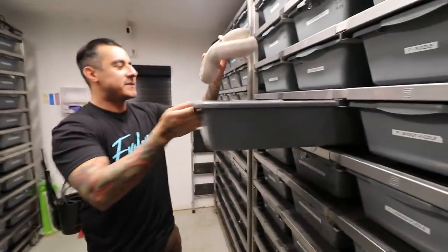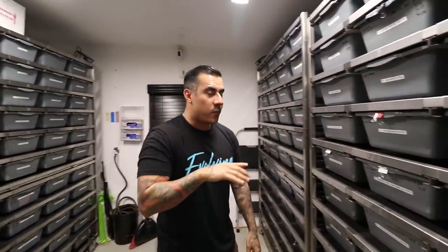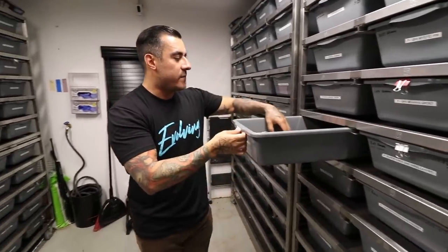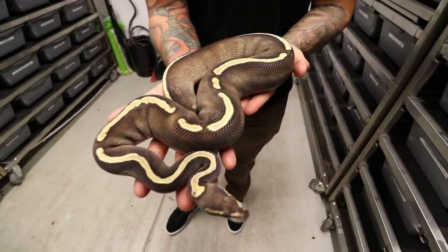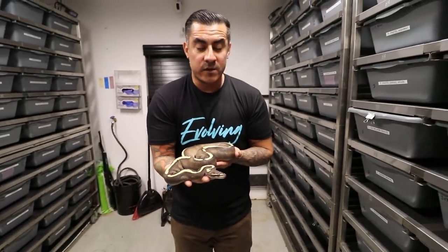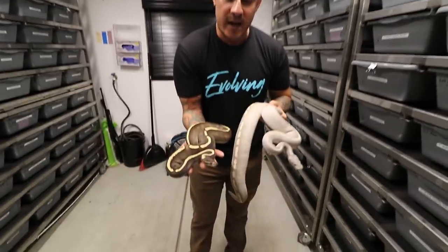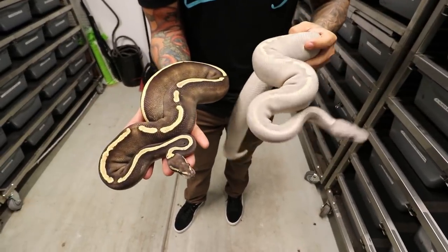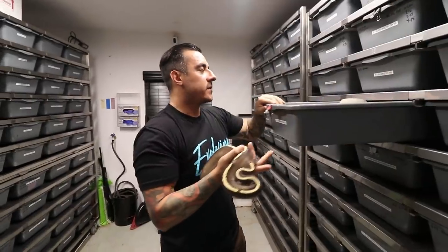Right next to her we're going to show you this female without the hypo but with one added gene, and I think it's amazing. We have a GHI mojave with gravel — look at this, this thing is beautiful. All the snakes I'm showing here are females so far. We have a GHI mojave gravel and a GHI mojave hypo — very similar looking as far as the pattern, but the hypo blues this one out a lot more into that gray lavender color. Very very pretty snakes right here.